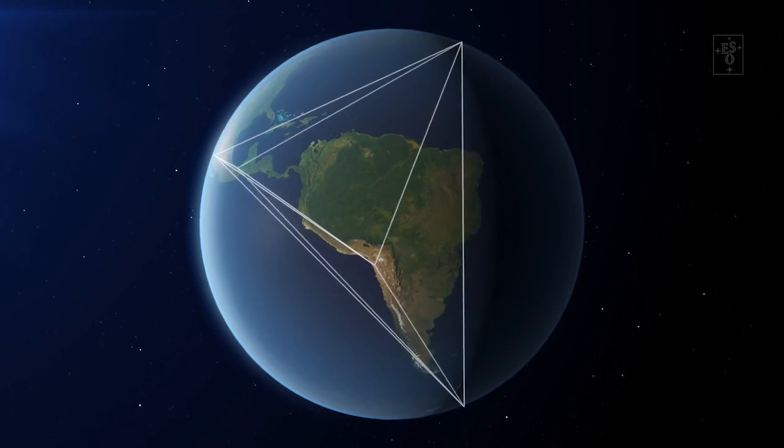Well, my wish may be about to come true. Astronomers just announced that they succeeded in making the highest resolution observations ever obtained from the surface of the Earth. But if we already had a telescope the size of the Earth, how is that even possible?